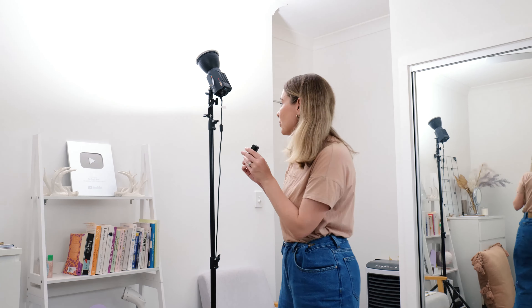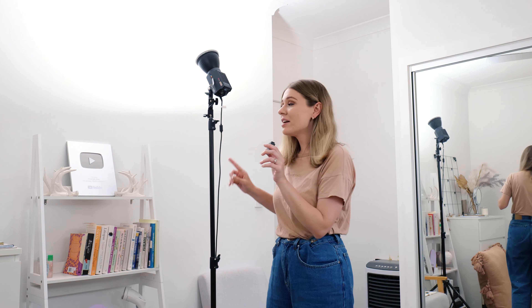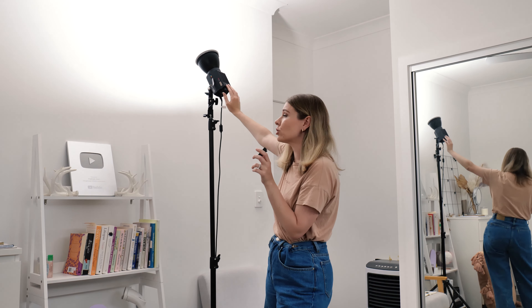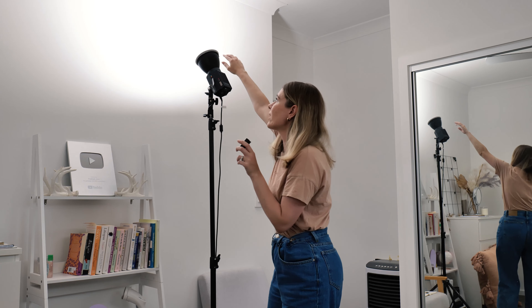I'm going to go through my lighting setup first. On the opposite side of my room I have my lighting, and I only use one light currently. This light is called the SL1-130BNA by iFootage — I received these lights last year for a collaboration. They're really powerful, quite small, very portable, and easy to travel with. I usually just use the reflector dish with a diffuser on it. It's still quite a hard lighting setup, so what I do to minimize that is bounce it against my white wall, which illuminates the room pretty well since all my walls are white.